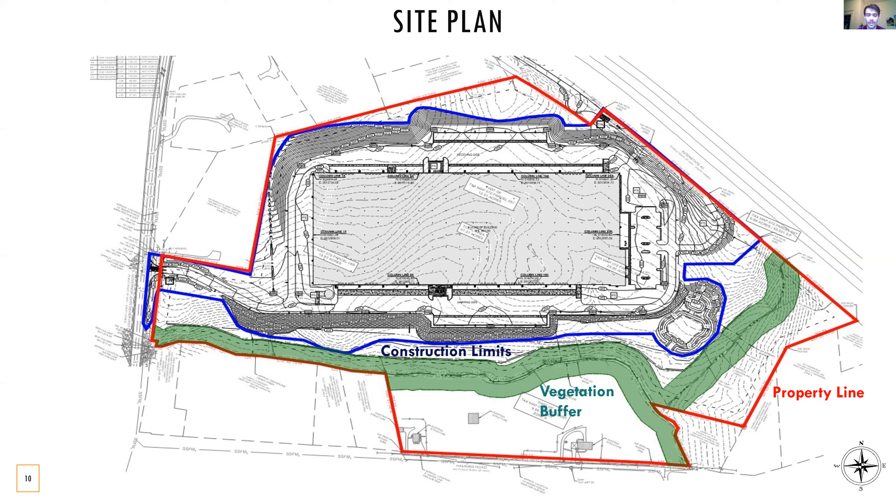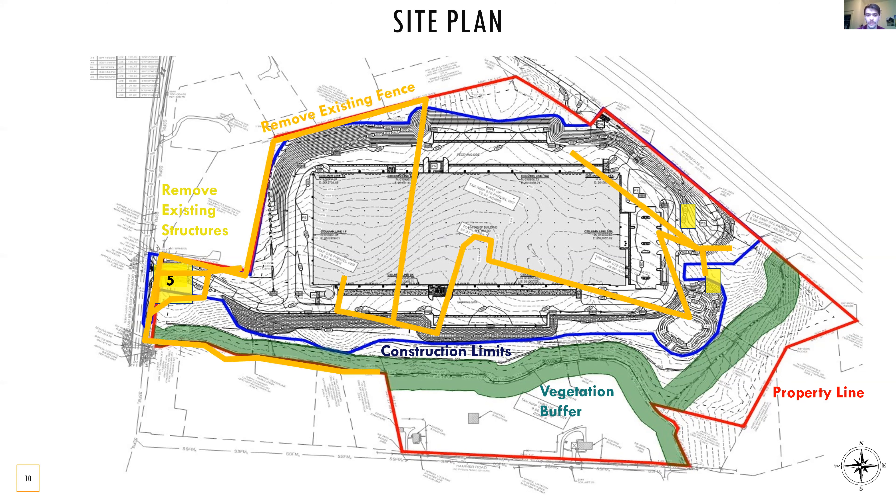With our demolition plan, we have seven existing structures on our job site within our property line that need to be demolished and removed. We also have several thousand linear feet of existing fencing that we must remove that separates these buildings and their old properties. South of the vegetation buffer and within our property line, there are four existing structures that are to remain, but these will not likely affect our job site in any way.